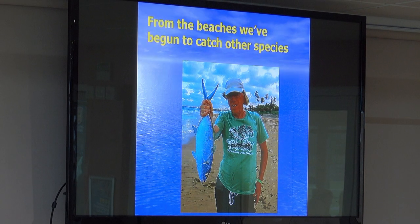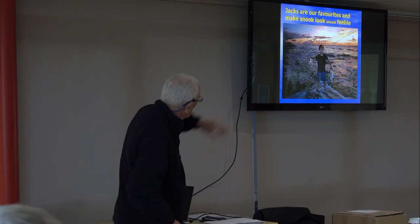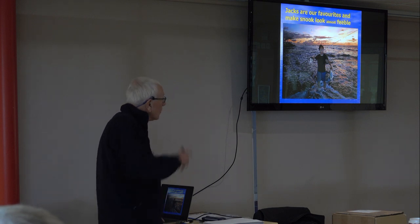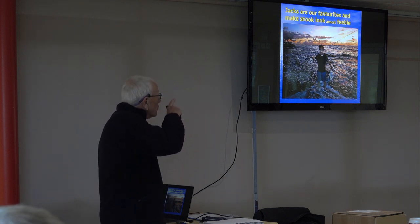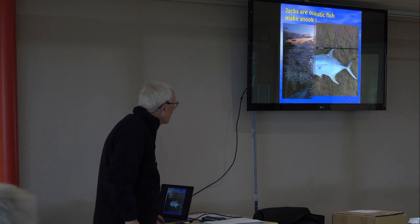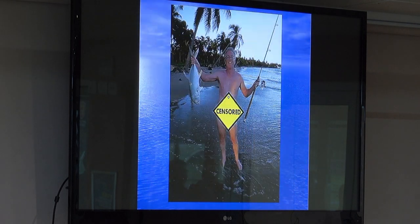That was a blue runner, I think. And we've found that we can catch bigger jacks from the sandy beach. They make bass look feeble — they are incredible. Fantastic fish.